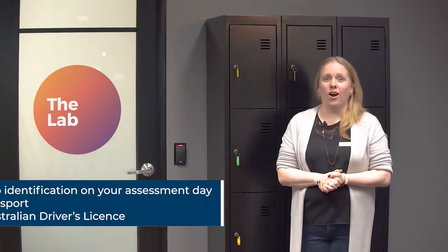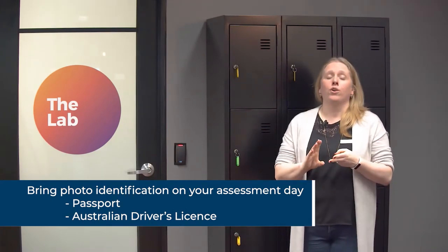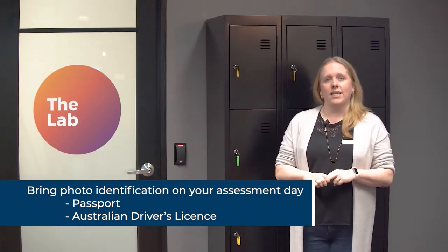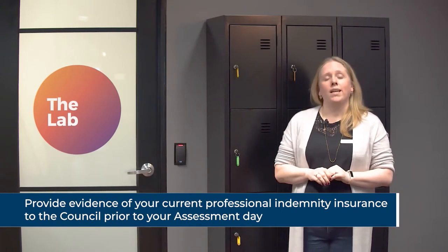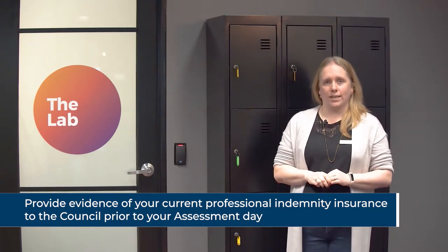When you arrive for your assessment, the first thing we will do is check your ID. We ask that you bring either a passport, an Australian driver's licence, or another official photo ID for us to sight. If you're not sure if your ID is appropriate, please check with us in advance of your assessment date. We'll also need to see a copy of your professional indemnity insurance, so please forward that to us in the days ahead of your assessment. We need to make sure that your policy is valid before you can commence your assessment.